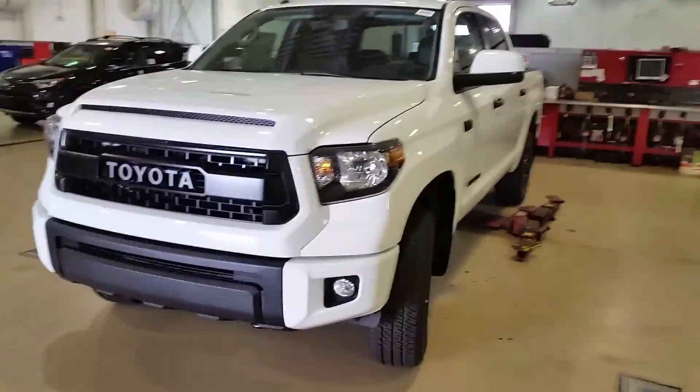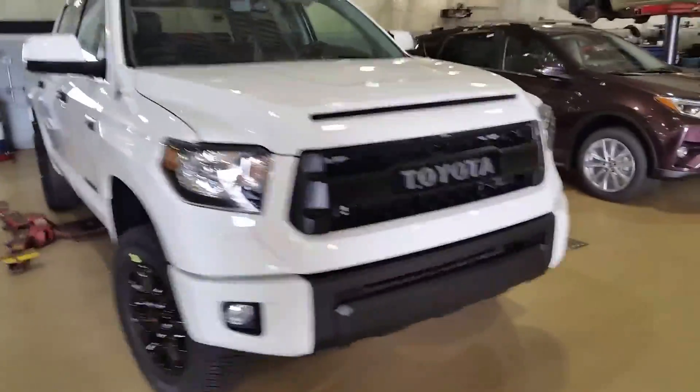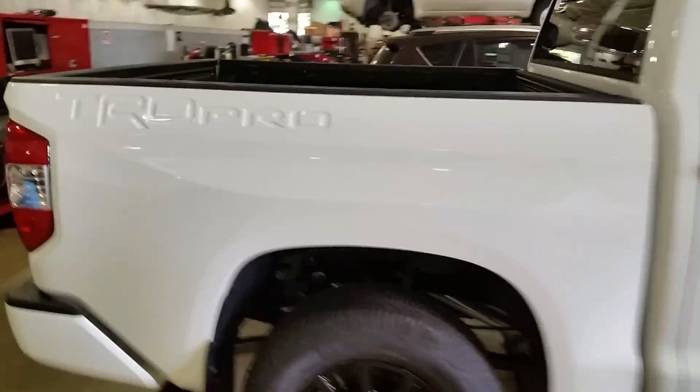Hey everybody, Justin Buck here at Toyota of Naperville, and I'm standing in front of a 2017 TRD Pro Tundra. This is the real deal — a brand new TRD Pro Tundra that just came available here at our store at Toyota of Naperville.